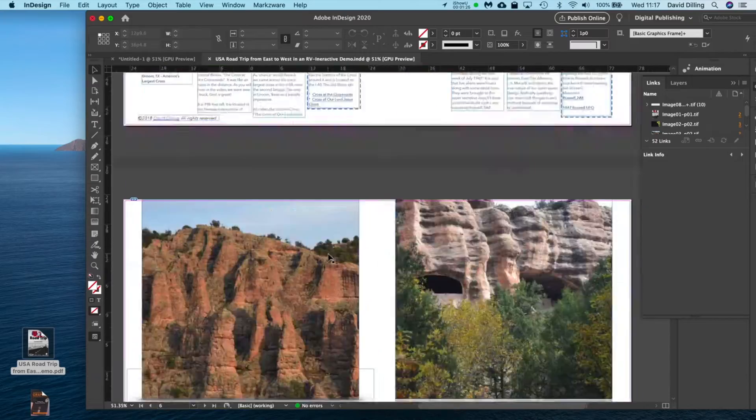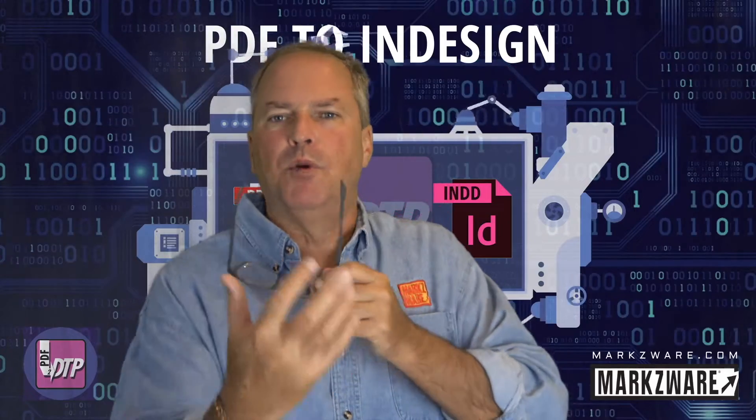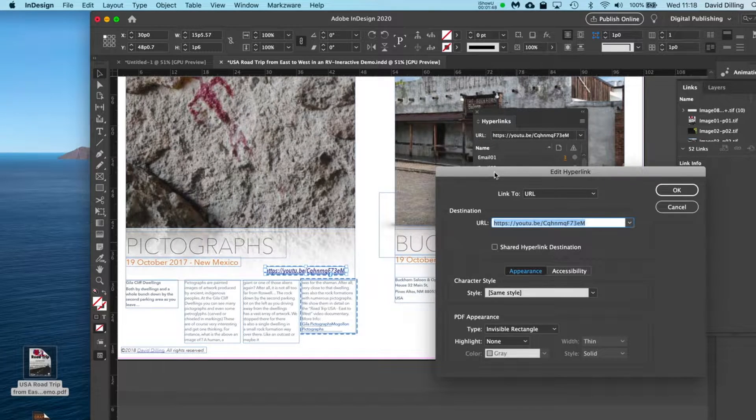PDF2TP converts live text, fonts, layers, colors — you name it — right into a new InDesign file with multi-pages. Extremely valuable. We even do hyperlinks and convert that kind of stuff as well. Interactive features.